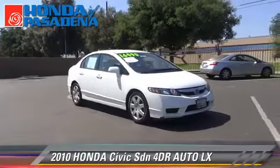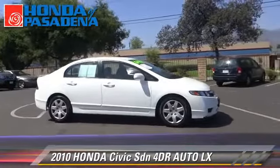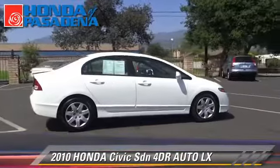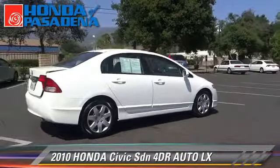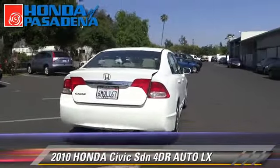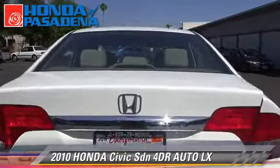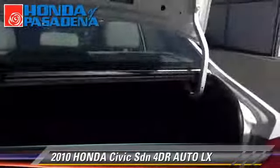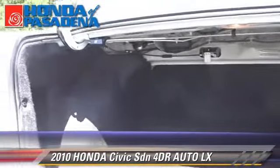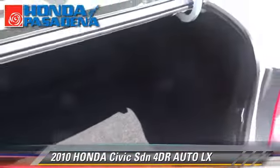The 2010 Honda Civic LX with an automatic transmission. This front-wheel drive sedan has fewer than 40,000 miles on the odometer and is well equipped, featuring powered door locks and power windows. Comfort and convenience features include cruise control, a CD player, and air conditioning. Give us a call to schedule your test drive today.